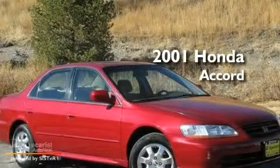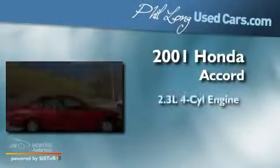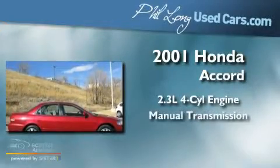This is a 2001 Honda Accord. It features a 2.3-liter four-cylinder engine and a manual transmission.